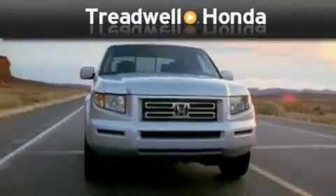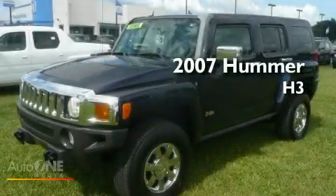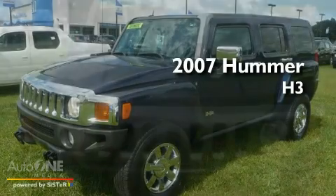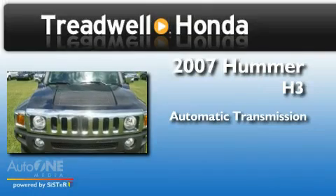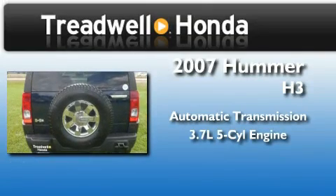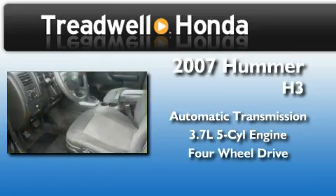Another fine vehicle offered by Treadwell Honda. This is a 2007 Hummer H3. This SUV has an automatic transmission, a 3.7-liter inline 5-cylinder engine, and the added capability of 4-wheel drive.